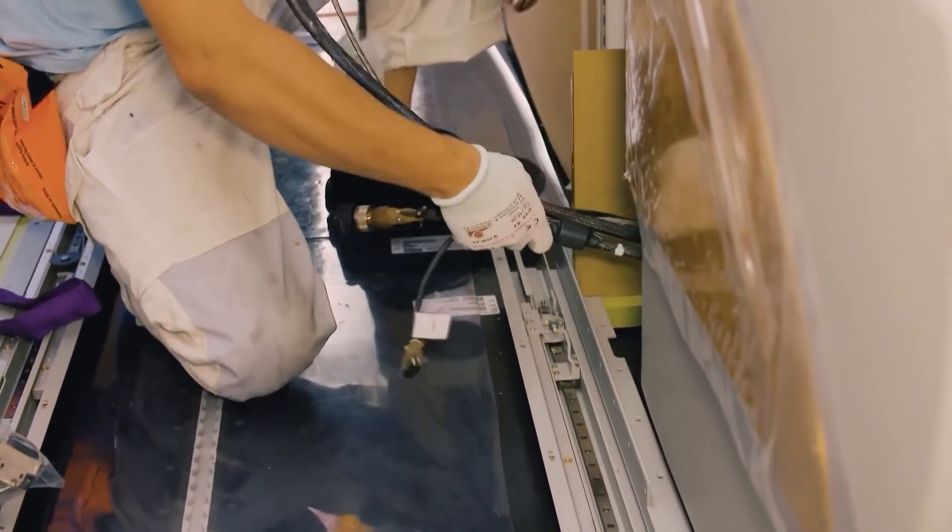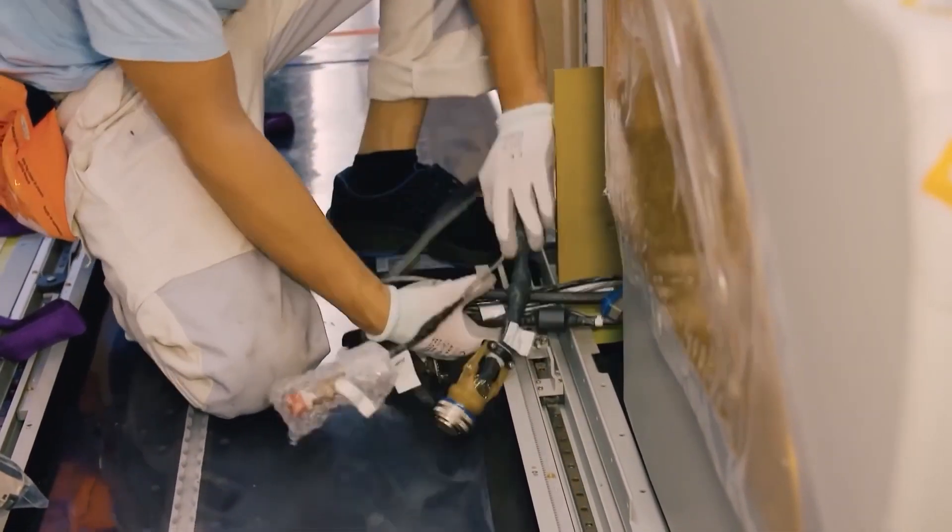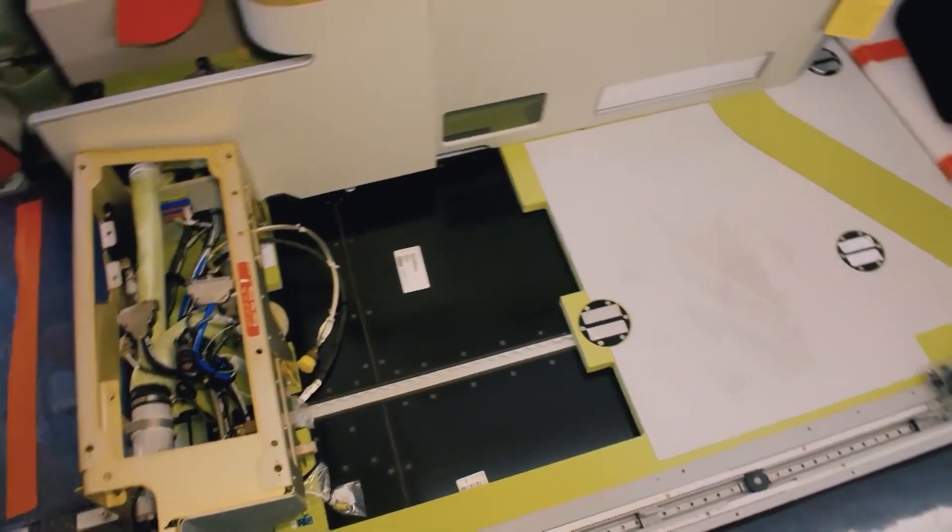Back in the factory, the seats have been fitted out, building the aircraft from the outside to the inside.